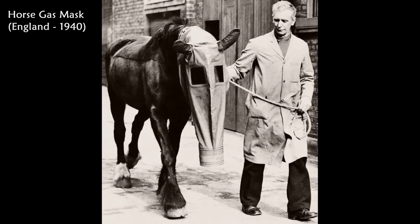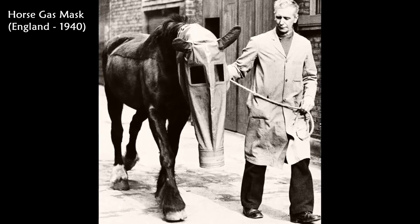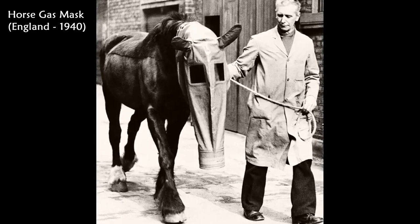This photo shows a horse wearing a gas mask as a precaution against gas attacks in England in 1940.